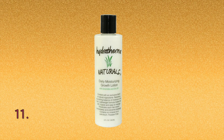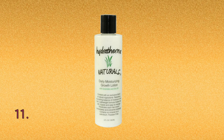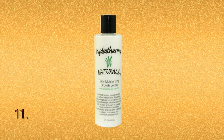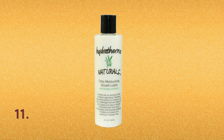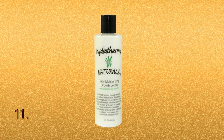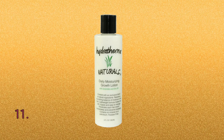This is my bonus product: the Hydra Thermal Naturals Daily Moisturizing Growth Folution. I could not make this video without speaking on it. I've been using this for about the past two years to help regrow my edges and my nape, and it has made a tremendous difference in moisture, health, and also length. These areas are coming back because of this product and other practices.